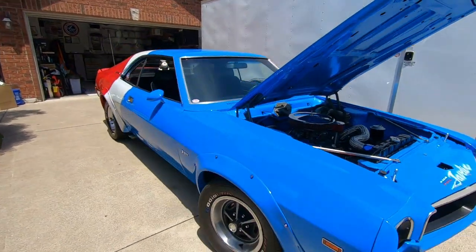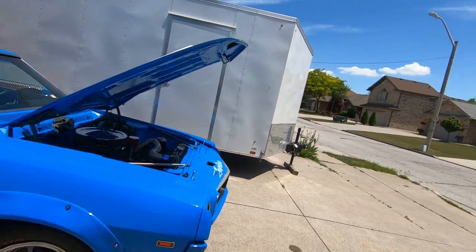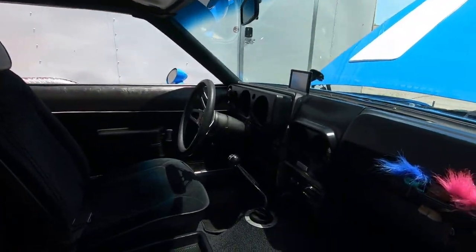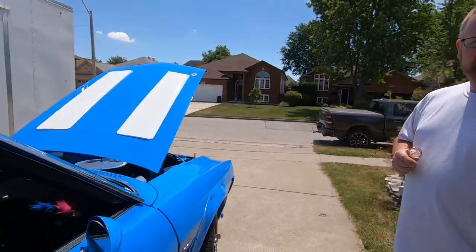Suspension-wise, brakes — is it all factory? It's all factory. In '69 it's still the trunnion suspension in the front, because they didn't go to ball joint until 1970. It's a four-speed manual Borg-Warner transmission. 3.54 twin grip rear end — that's AMC's version of Posi-Trac, they call it twin grip.